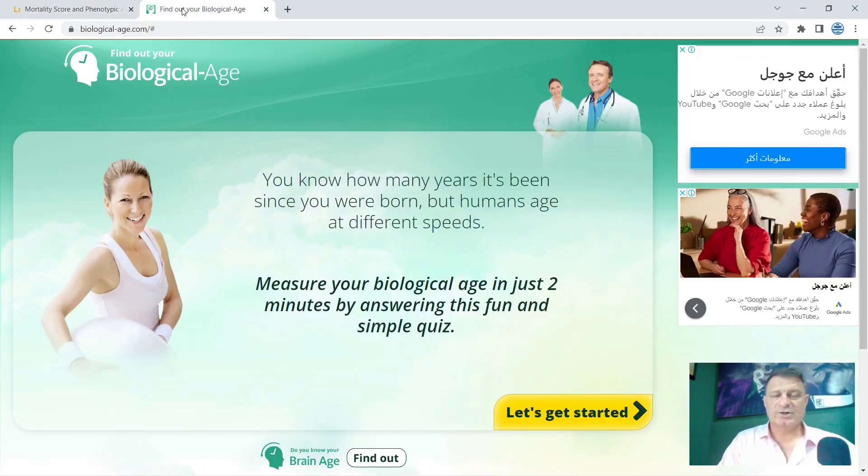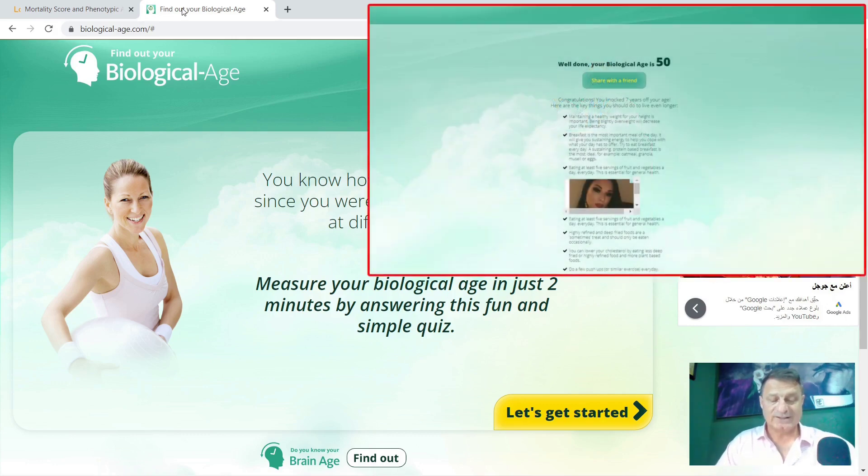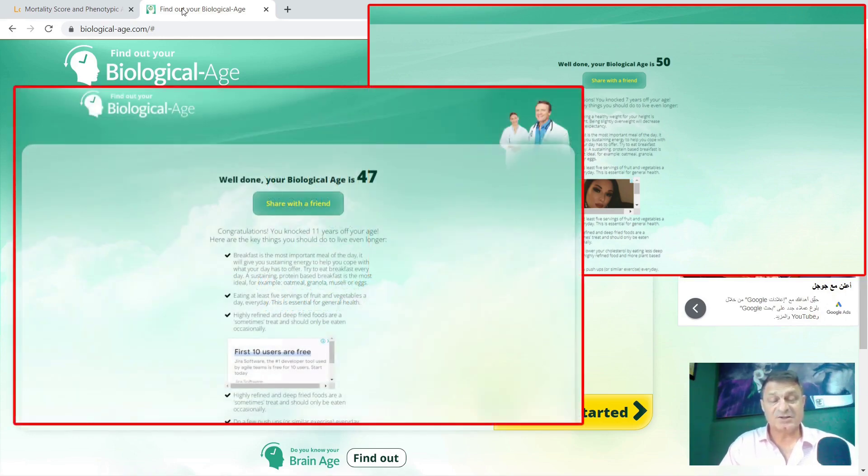Now I show you this site because you can get a gauge of your epigenetic age without actually taking a blood test — there's a link in the description below. Since I first used it, it's been updated a lot with far more questions about a range of lifestyle factors, making it more accurate. In March 2021 when I was 56 and 11 months, it said I was 50, which I think was slightly optimistic. This time it reads at the age of 58 and 2 months that I'm 47 — so that's gone down 3 years.